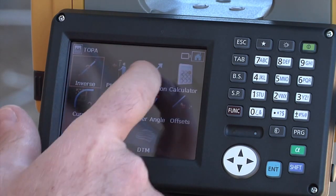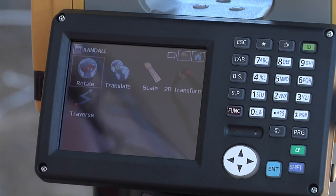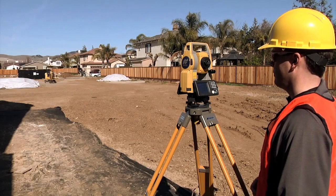Magnet software provides full survey and construction functionality including Topo, Stakeout, Traverse, Cogo, and adjustment features so you can complete your work in the field.